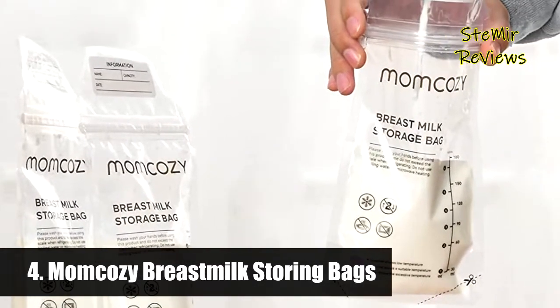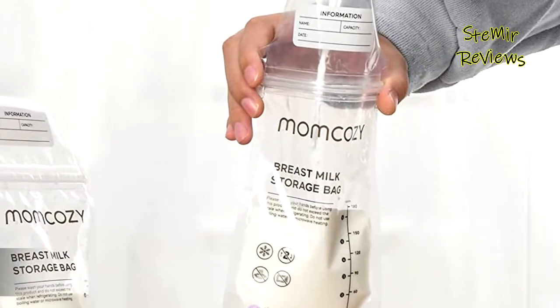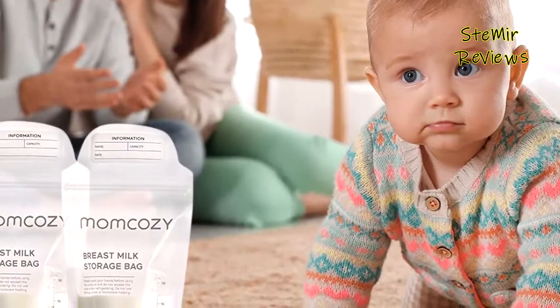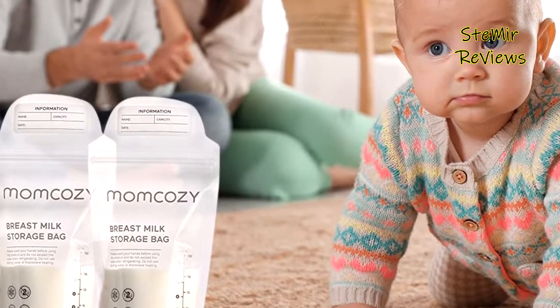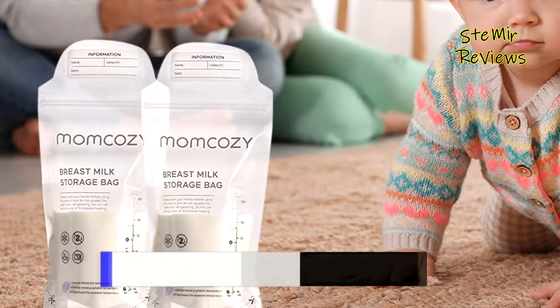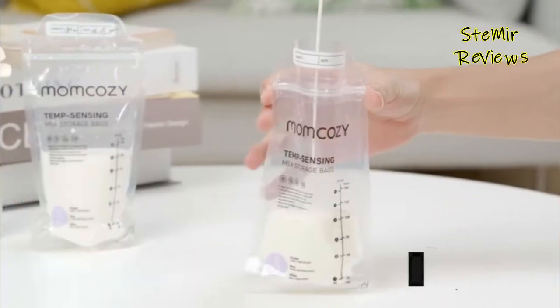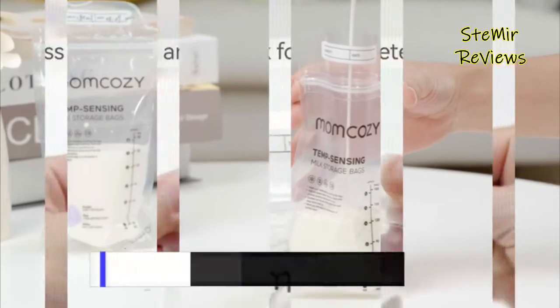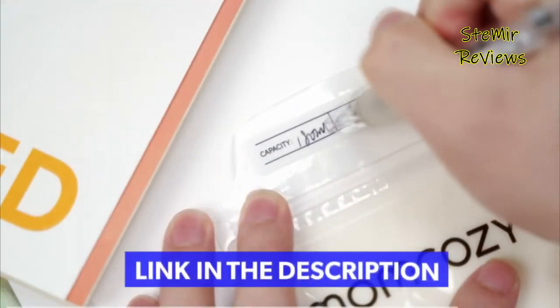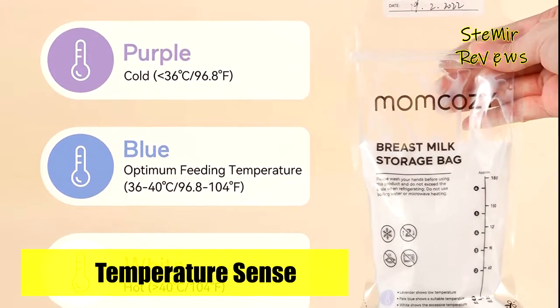Number four in our top is from the Mom Cozy brand. It lets moms know the real-time milk temperature at any time — purple is cold, blue is optimum feeding temperature, and white is hot. Compared to other bags, Mom Cozy breast milk storage bags use double sealed side seams, are BPA free, and have thickened material that is easy to stand and will not crack or leak when heated or stored. They feature a milk import/export separation design.